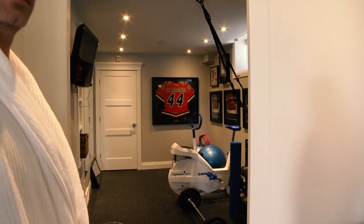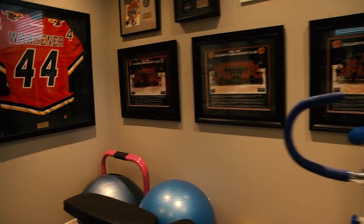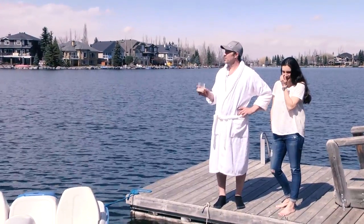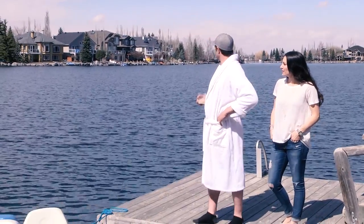This is where my fitness takes place, folks. Takes me about seven or eight minutes to run around the lake, ten to fifteen minutes to swim up and down it.